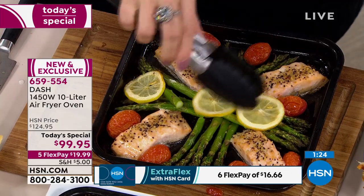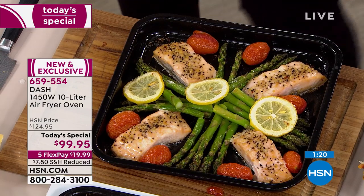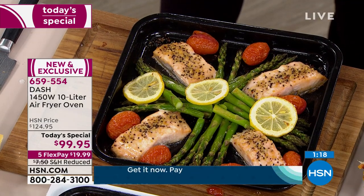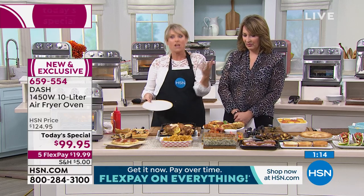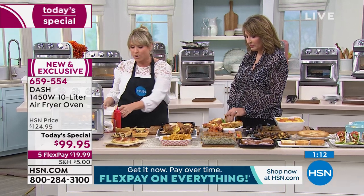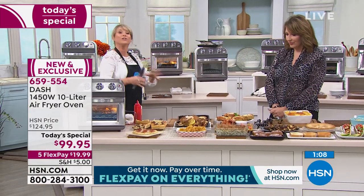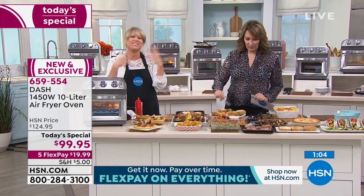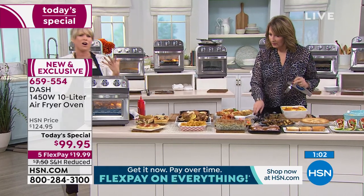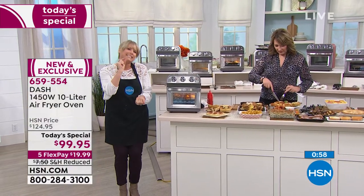Our salmon steaks, a whole chicken — the rotisserie chickens at the grocery store sometimes have been sitting there for six or seven hours and we don't quite know what's in them. Dash's motto is 'unprocess your food' — one of my favorite mottos of any brand I've ever seen. Get the processing out of our foods: the junk, the garbage, the preservatives, the chemicals. Start eating just a little bit healthier — you're not saying you'll never eat a french fry.